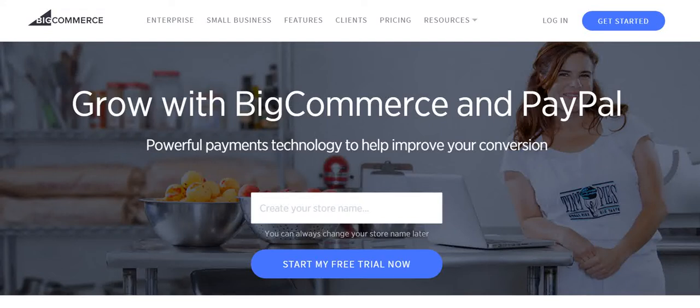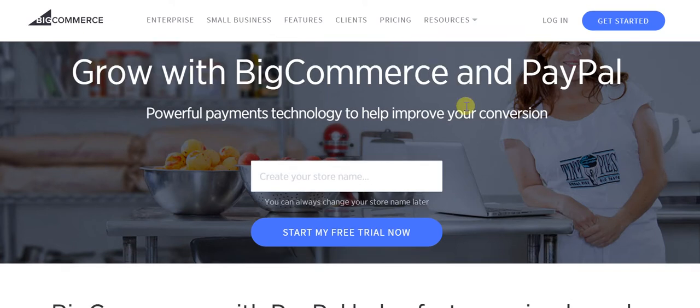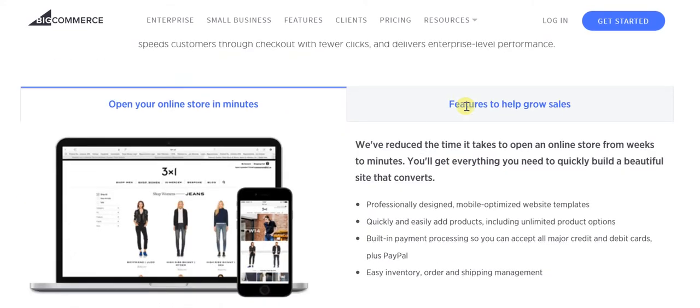Today's Vikram Online Biz video is all for those who have always wondered about how to integrate PayPal into your e-commerce enabled website. This is about BigCommerce and PayPal — the way in which you can easily integrate PayPal into your e-commerce website and ensure that you receive payments with absolute ease.